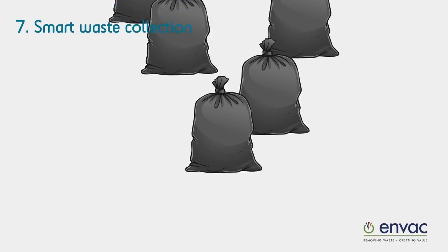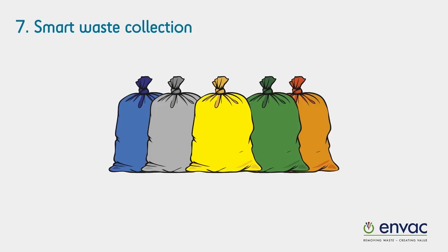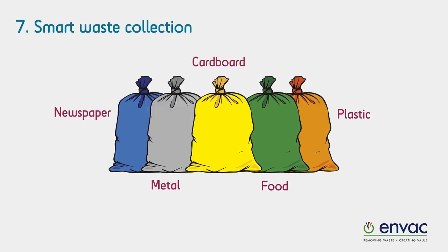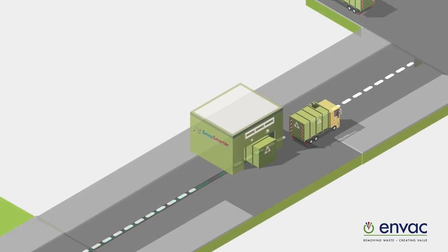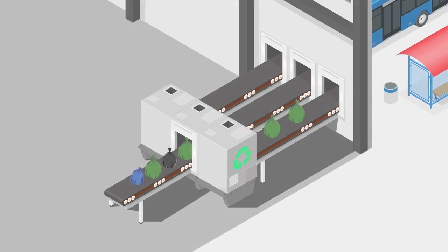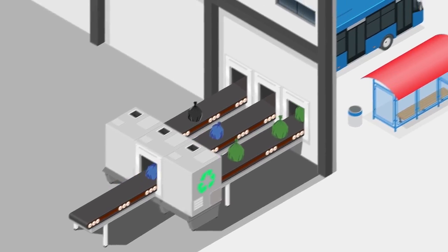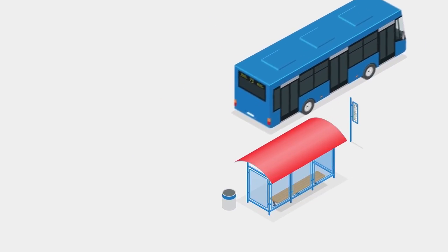Sorting waste in different fractions is often difficult in existing buildings. By introducing different coloured bags, there is no need for more space in the buildings. All bags can be transported underground to recycling centres in the waste collection vacuum system. The bags are then optically sorted and recycled. Organic waste is used to create biogas for transport vehicles.